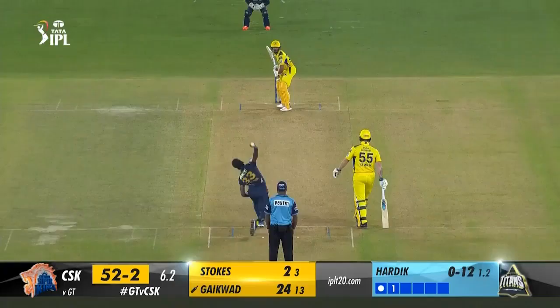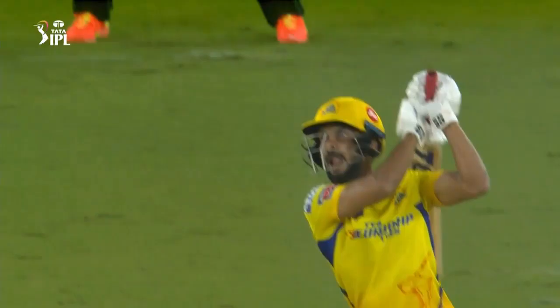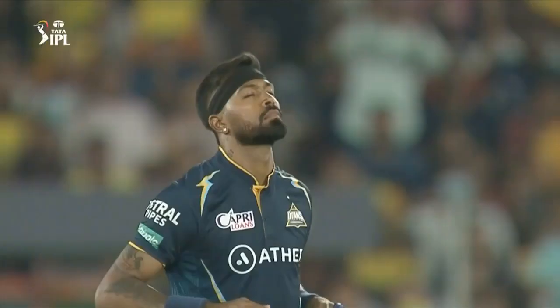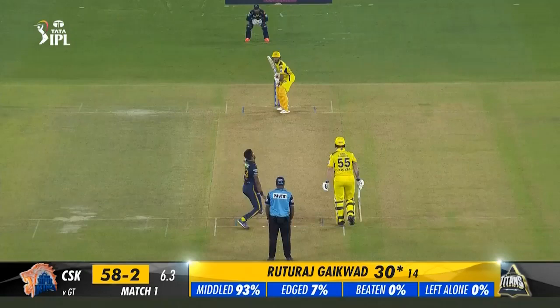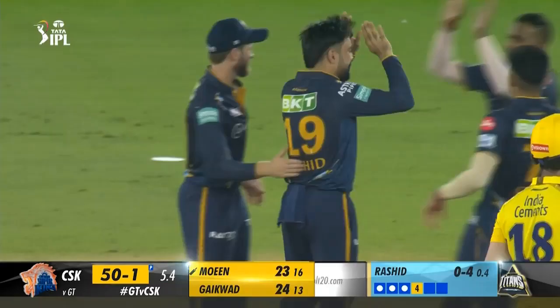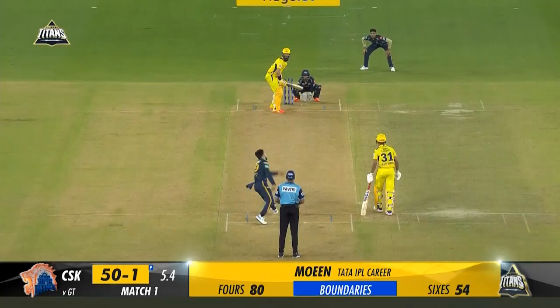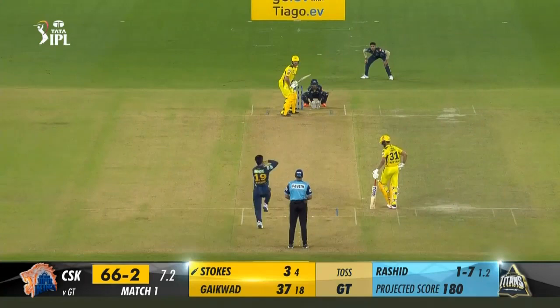19.3: Joshua Little to Dhoni — 6, and MSD makes sure to bring the roof down. Doesn't disappoint his fans. Typical Dhoni — back of a length delivery and the boss has dispatched this over deep square with a ferocious pull. The crowd goes even louder, even wilder. 19.4: Joshua Little to Dhoni — 4. This was on the pads and MSD flicked it over square leg for a boundary, no one in the deep. 19.6: Joshua Little to Dhoni — 1 run. CSK finish with 178. Dhoni swipes this over square leg with a powerful pull, but the lack of pace and bounce doesn't allow him to middle it. Just a single to end the innings.